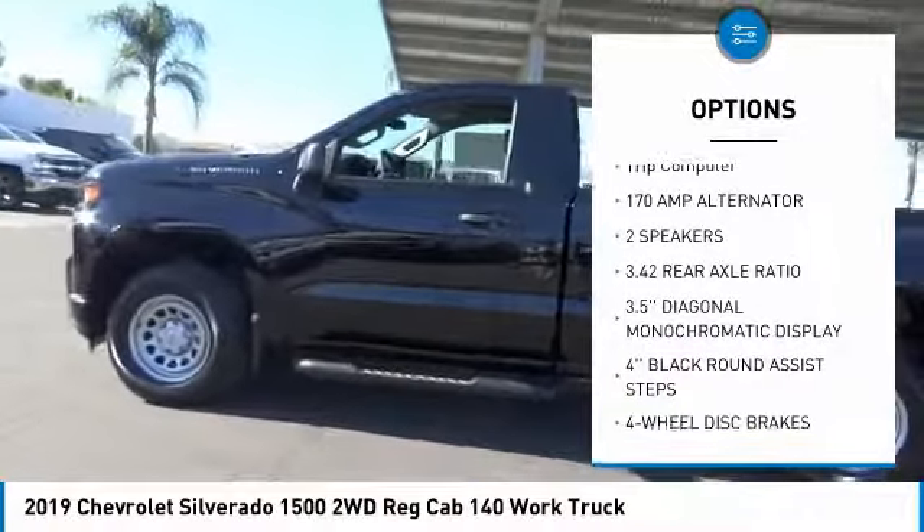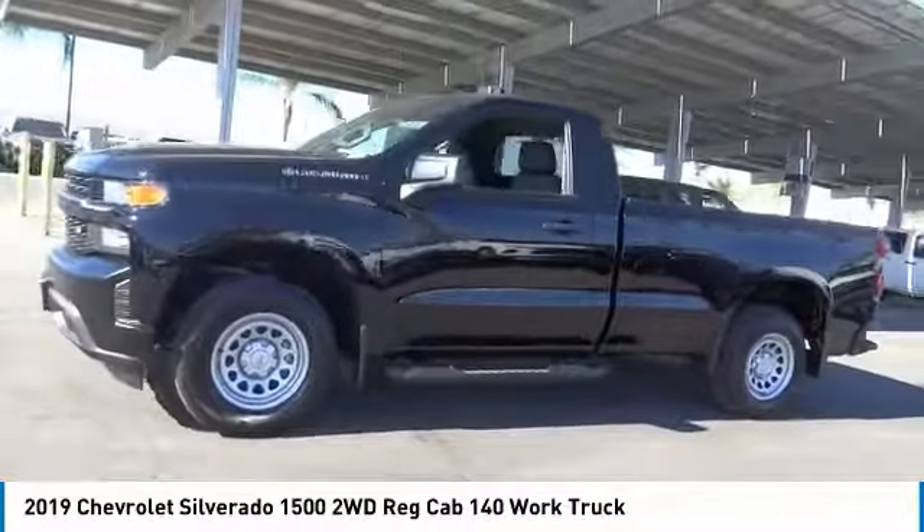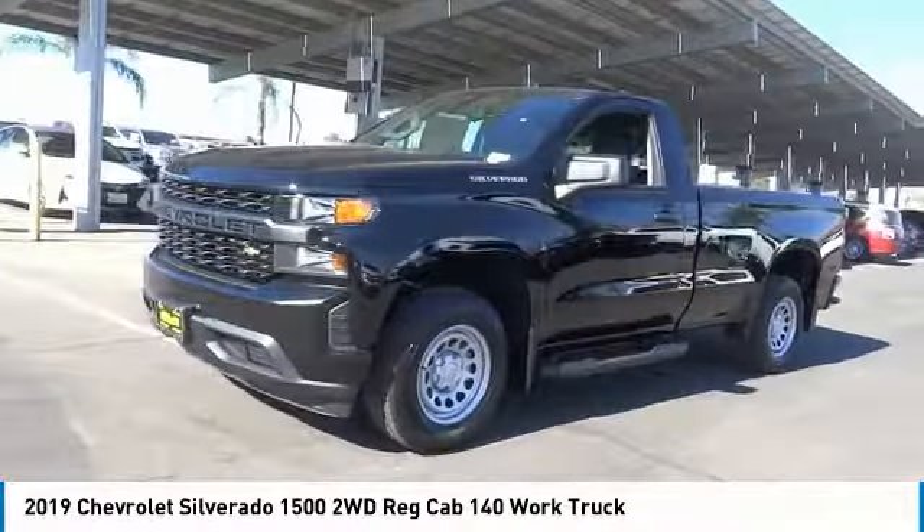Four-wheel disc brakes, trailering package, front wheel independent suspension, low tire pressure warning, and trip computer.